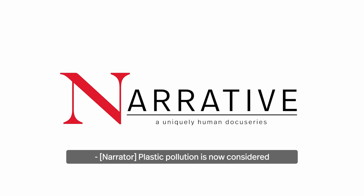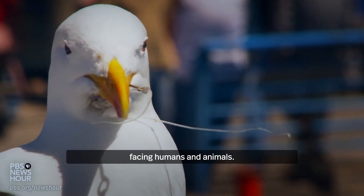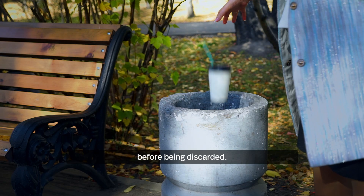Plastic pollution is now considered one of the largest environmental threats facing humans and animals. 40% of all plastic are used only one time before being discarded.